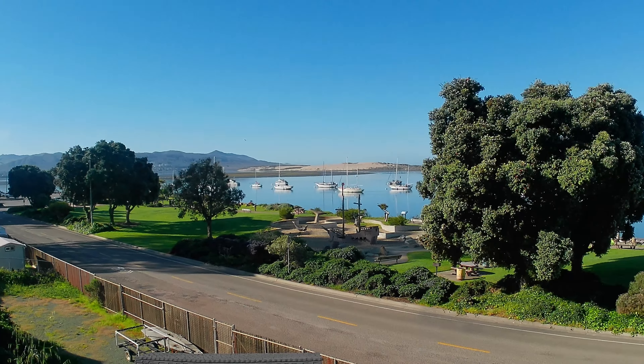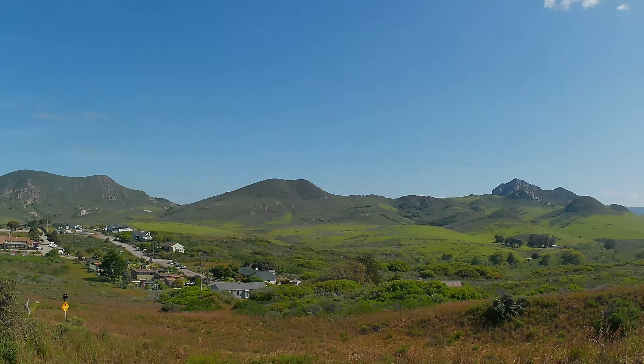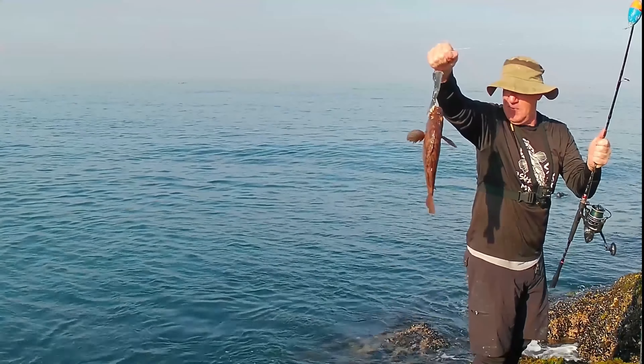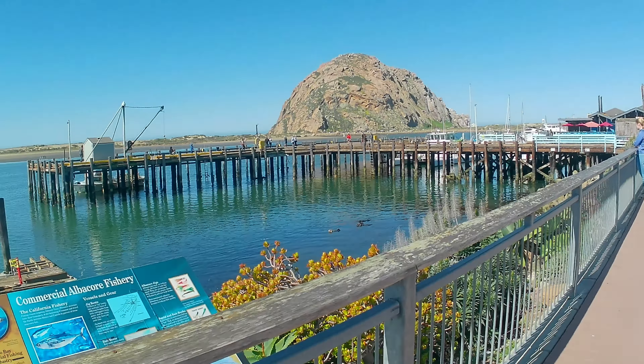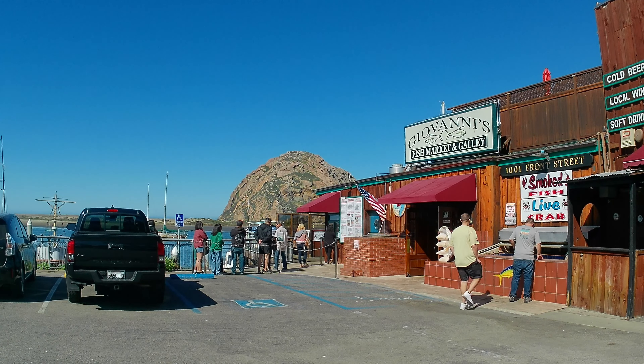This world-class scenic beauty is enhanced not only by our great wildlife, but all the great activities we have: surfing, kayaking, fishing, and of course the great restaurants and shopping along our Embarcadero, which reminds me of a mini Monterey or old-fashioned San Francisco.